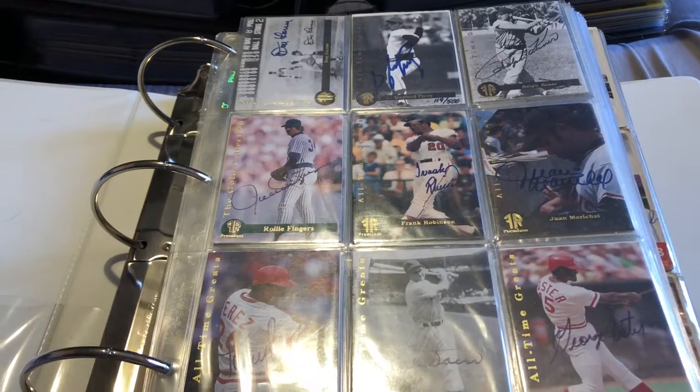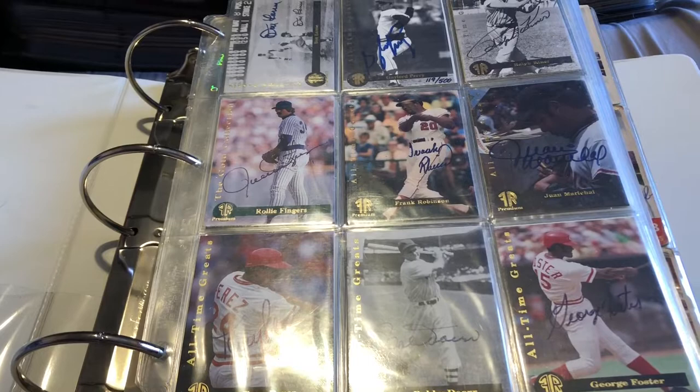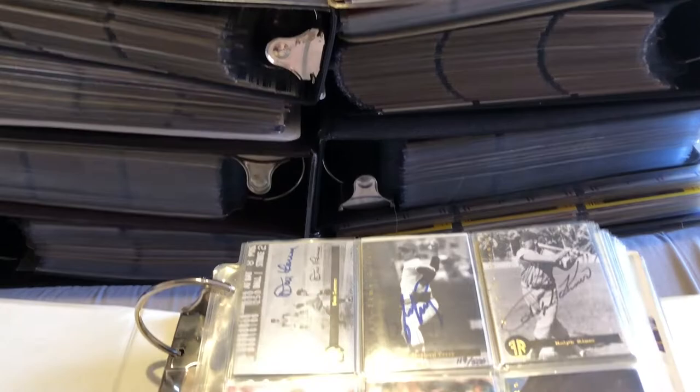What's up guys, I've been talking about doing a recap video for a long time. I've been doing this since October 17th, sending out for autographs. Since then I have filled up this binder and these other eight binders — I have nine binders total — and I just want to show you.